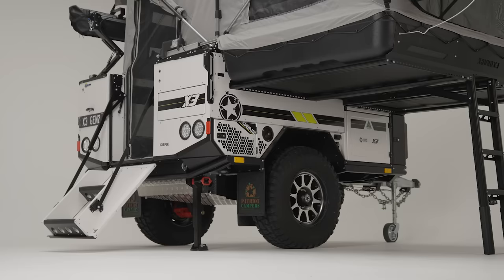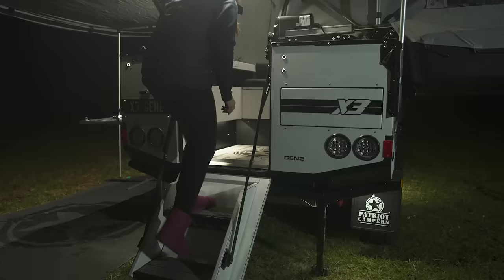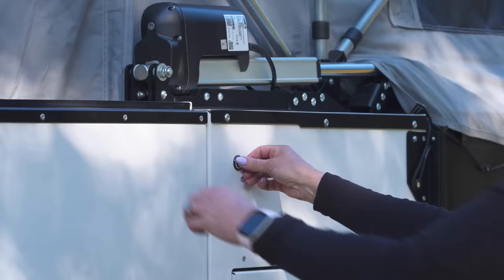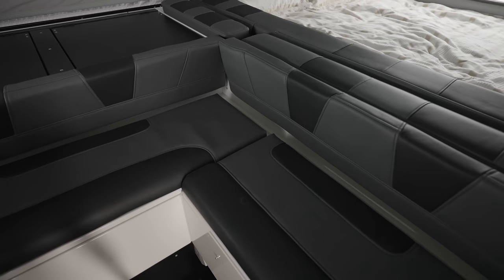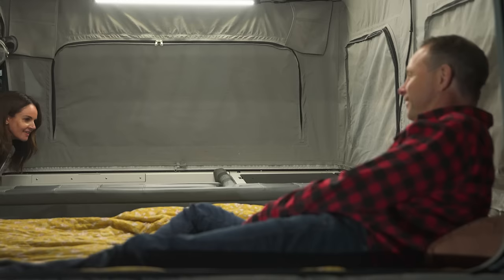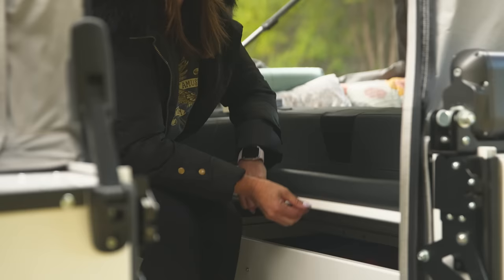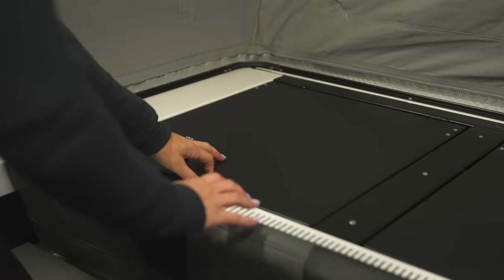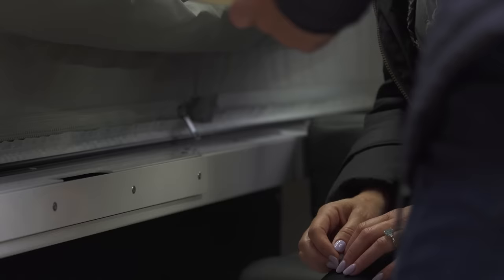Unfold the sleek staircase, which has been re-engineered for superior functionality, even on uneven terrain. Enter a cabin that exudes luxury and innovation. Inside, you'll find yacht-grade non-skid EVA flooring, ensuring safety, style and comfort in equal measure. The X3 is all about usability, with thoughtful improvements like the dual-zip entry door and the handy slide-out dining table.